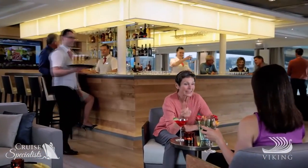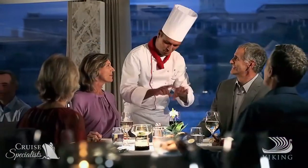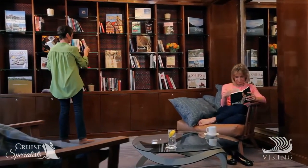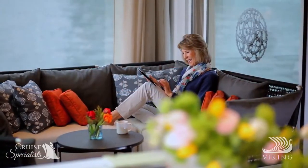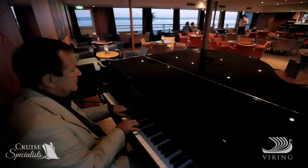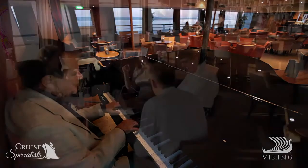The lounge and bar are open and inviting. The dining room is intimate, and the well-stocked library is ideal for a quiet moment. Our complimentary on-board Wi-Fi service makes staying in touch with family and friends easier than ever. And with panoramic windows throughout, you won't miss a moment of the stunning scenery.